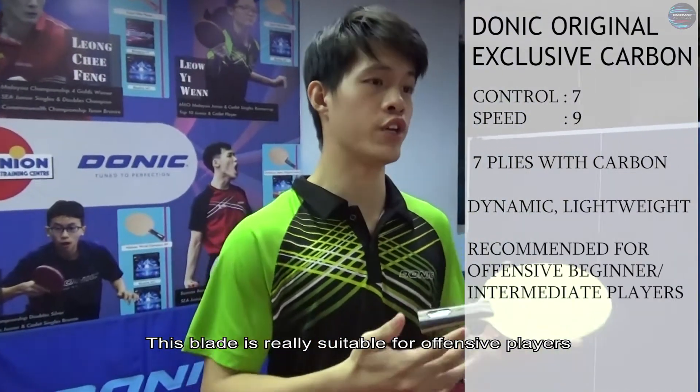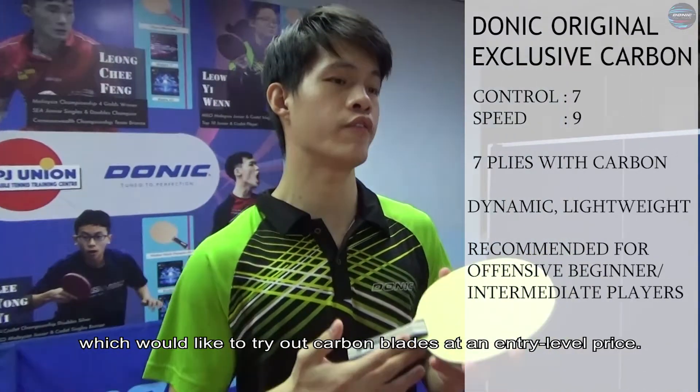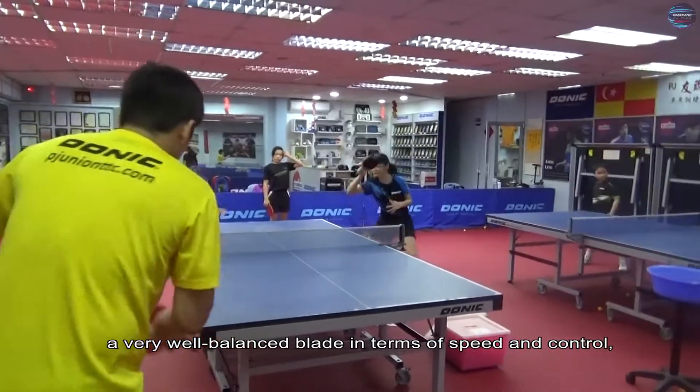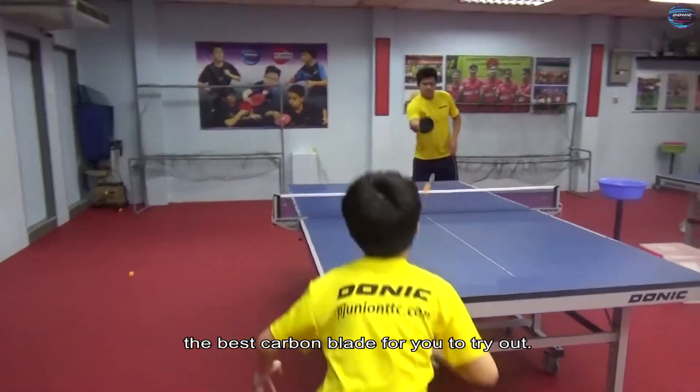This blade is really suitable for offensive players which would like to try out carbon blades at an entry level price. If you are at either beginner or intermediate level, then this blade is for you as it is a very well balanced blade in terms of speed and control — the best carbon blade for you to try out.